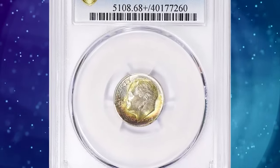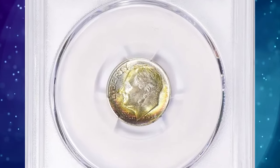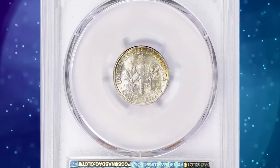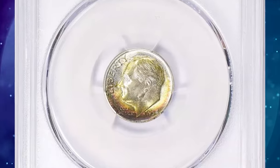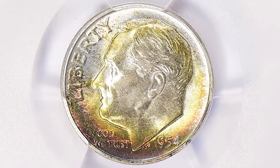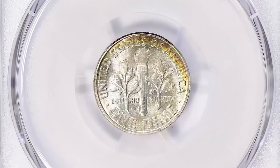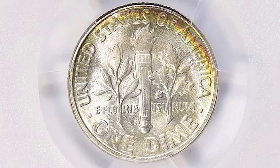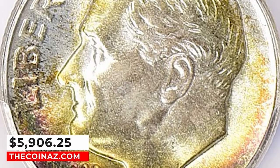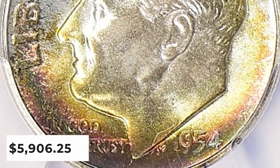1954 S Roosevelt dime, graded as MS68 Plus by PCGS. 1954 S dimes were widely hoarded at the time of issue, and gems are plentiful through MS67. Only a small percentage of these merit the full bands designation, due to the tendency of San Francisco to run its dies way too long until they suffered loss of detail. This specimen was sold for $5,906.25 with buyer's fee.